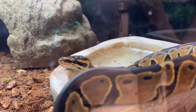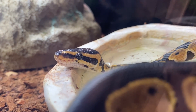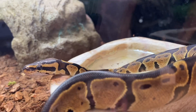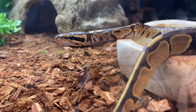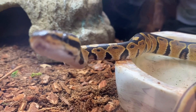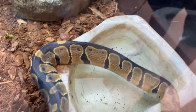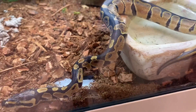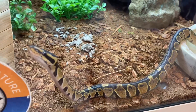For temperature and humidity, provide a heat gradient with lows in the mid to high 70s and a basking spot of 88 to 93 degrees Fahrenheit. Keep their humidity around 50 to 60 percent. This is very important because ball pythons, like all reptiles, are cold-blooded. They need warm temperatures to stay alive — without adequate heat in their enclosure, they will die.